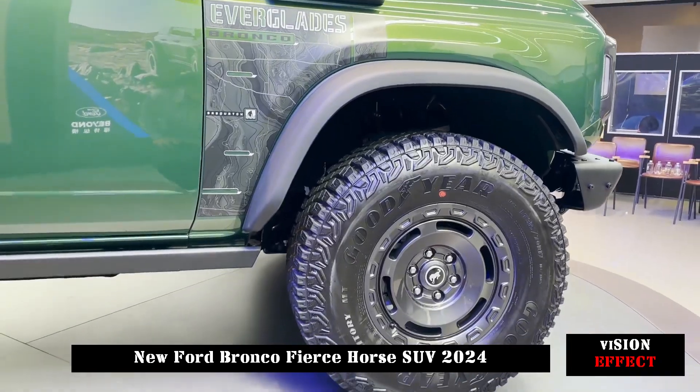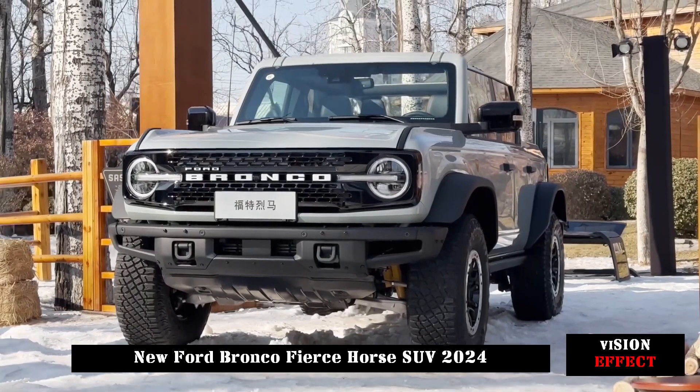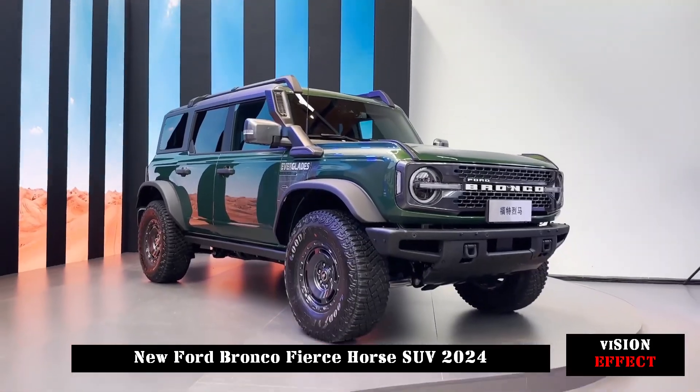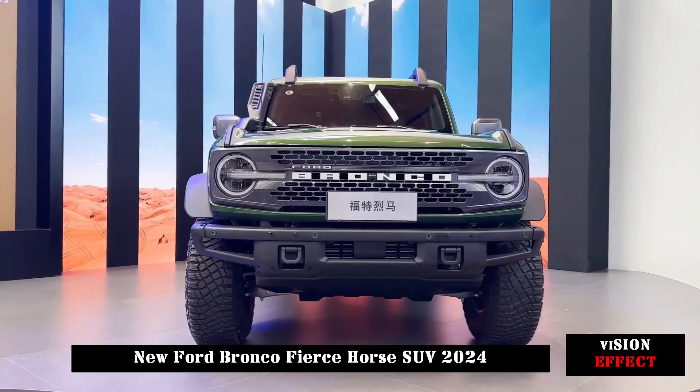After several days of warm-up, Ford Bronco finally announced its Chinese name: Ford Liema. The new car will be officially introduced on January 29 and will be produced by Jiangling Ford.